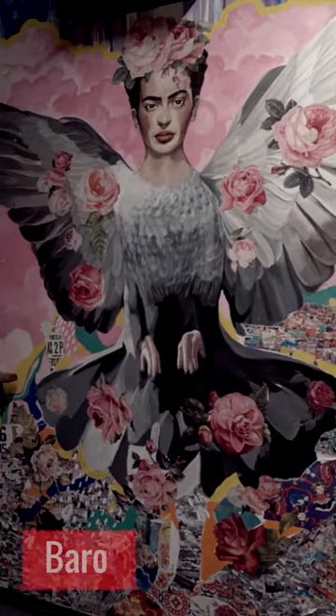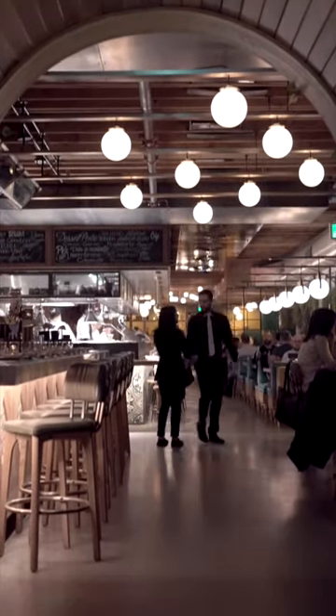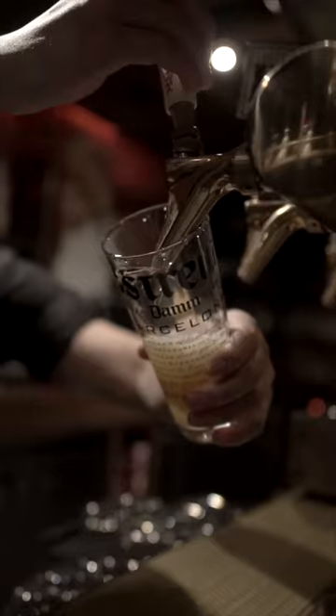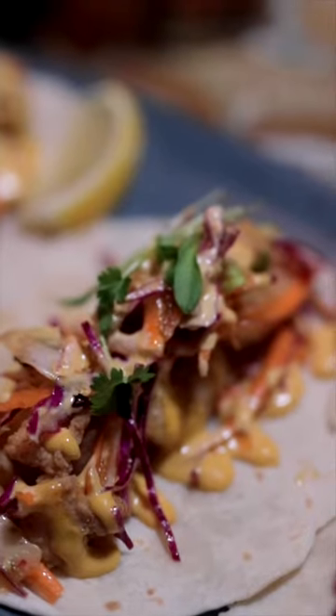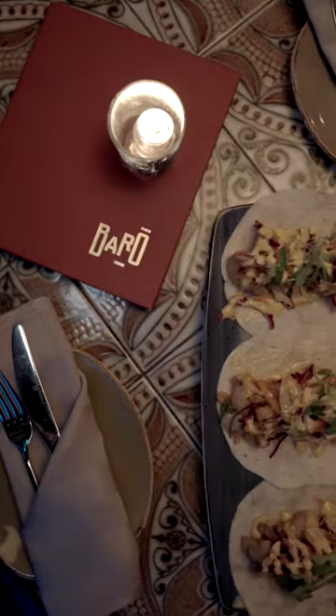So we're here at Barra restaurant in King West. This place is actually four floors and we're on the second floor right now, which is called Pablo's Snack House. It's currently fiesta hours, so their snacks are five bucks — super cheap. We ordered the fish tacos and they are absolutely delicious. It's actually snowing outside right now, but inside here at Barra, it's like a Mediterranean vibe, so it's all good.